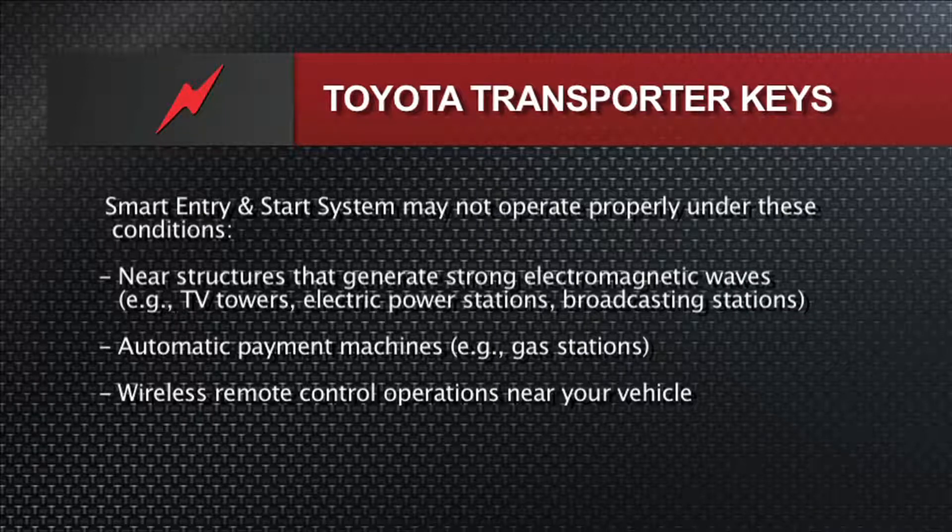Other things can cause problems: near TV towers, near high tension wires, automatic payment machines such as at gas stations where they have transponders for fleet accounts, wireless remote control operations — people using remote controls near the vehicle all the time. All those can interfere with the operation and also possibly cause battery rundowns.